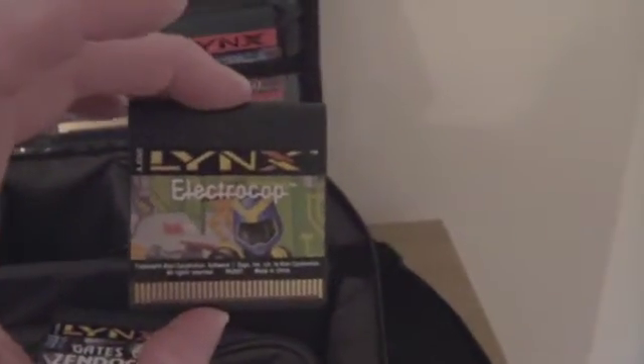Another one I picked up the other day is Electro Cop. That is a fantastic game — it's probably one of the best ones on the Lynx, to be honest.